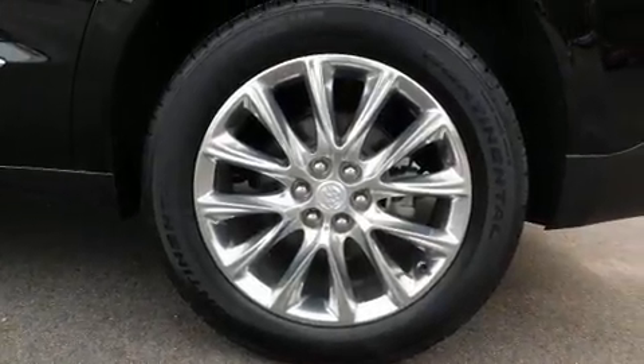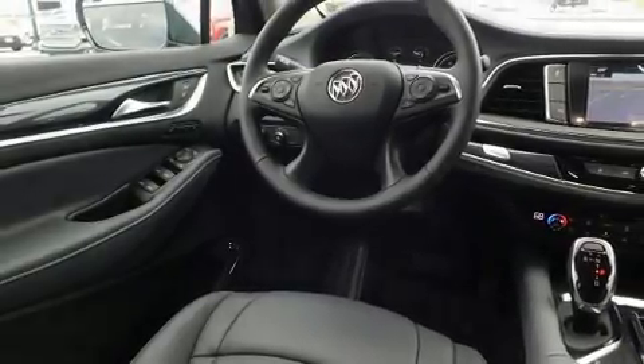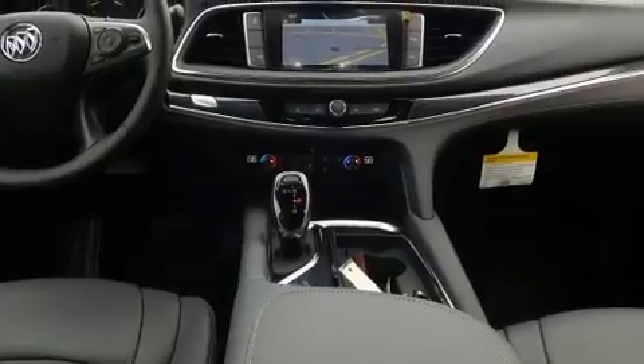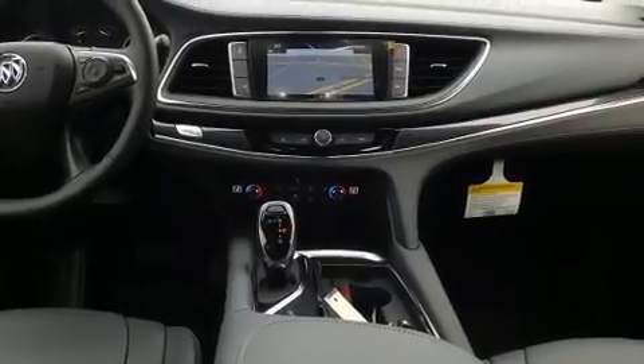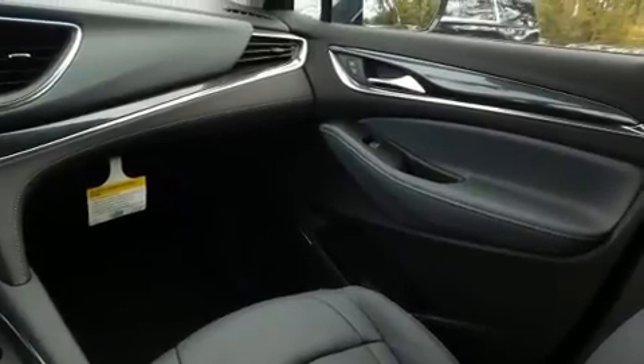Top features include remote keyless entry, adjustable headrests in all seating positions, an automatic dimming rearview mirror, heated and ventilated seats, power door mirrors, heated door mirrors, rear wipers, and a blind spot monitoring system.